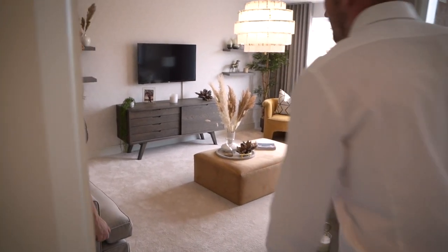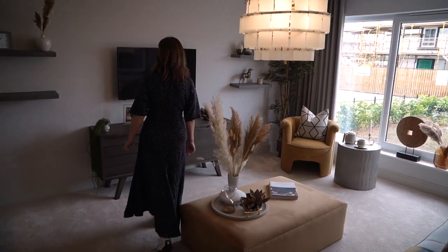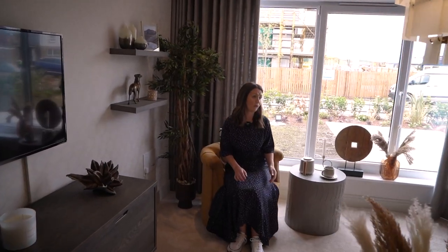Guys, this lounge is gorgeous now. I'm so happy. I must speak to John and just say, do you know what I quite love? This has got a gorgeous court. This feels honestly, feels so lovely.